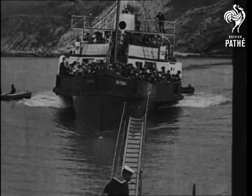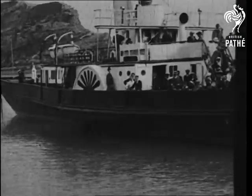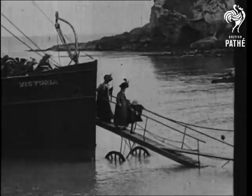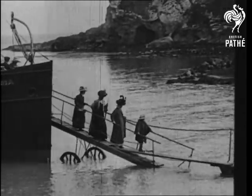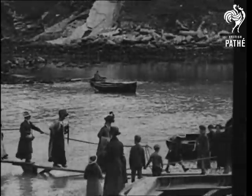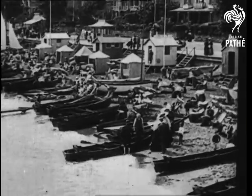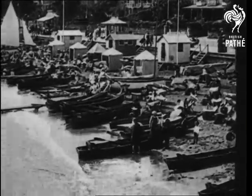Such speeds were unthought of 40 years ago, when this picture was taken of a pleasure steamer landing its passengers at a south coast resort. You see, the beach was just as crowded in 1896 as it is today.